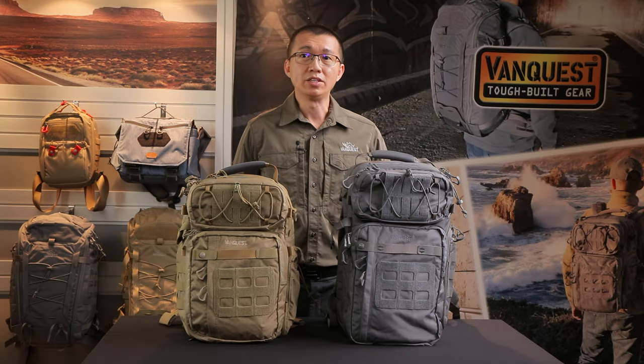2021 is our 10-year anniversary. When Alex and I founded VanQuest, we wanted to build the toughest bags and packs for everyday carry. We started by focusing on three key products for professional users: a single shoulder sling pack, a messenger bag, and a backpack.